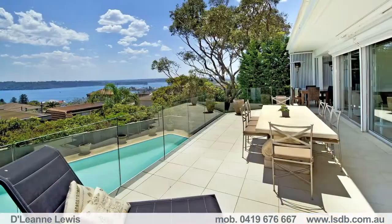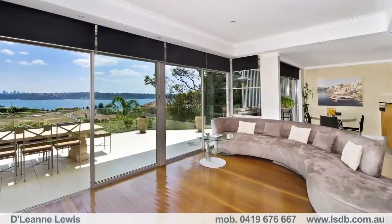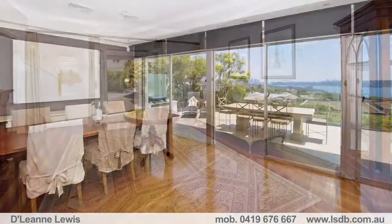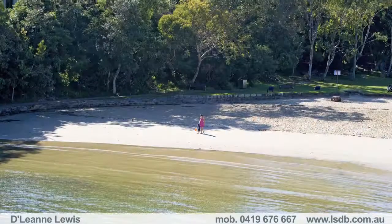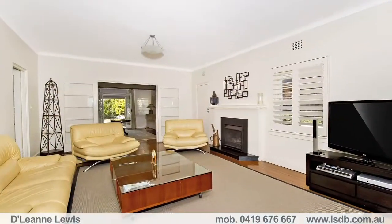Made for modern entertaining and easy indoor and outdoor family living, the home is supremely comfortable as is, yet offers tons of further potential to renovate or rebuild to dream home status. Situated for ultra convenience, only moments to Parsley Bay and Gibsons Beach, coastal walks and Vaucluse and Watson's Bay's village shops.